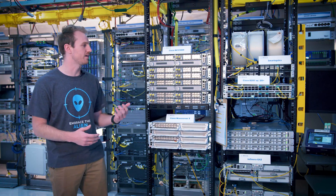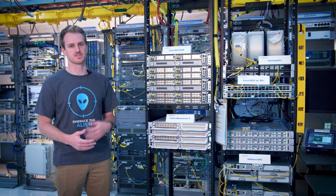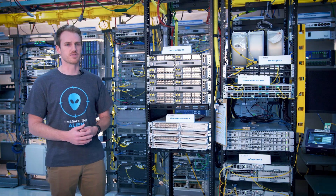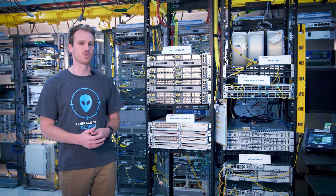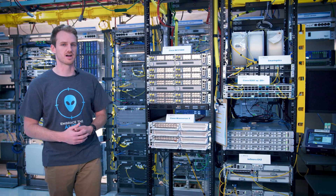In front of me here we have our transponder test bed with the next generation transponders including Cisco's NCS-1004, Ciena Wave Server 5, the Infinera G42, and Cisco's 8201 with 400 gig ZR Plus optics.